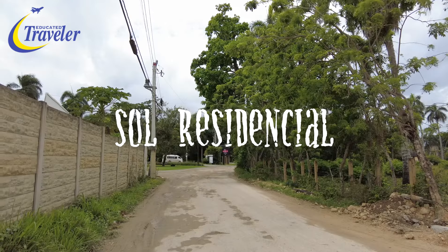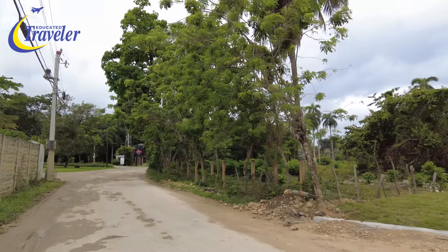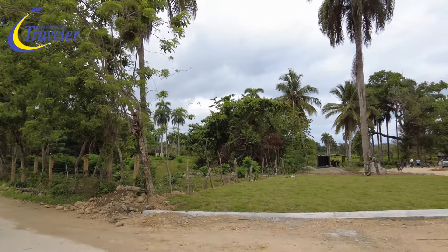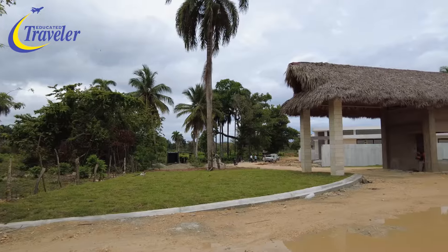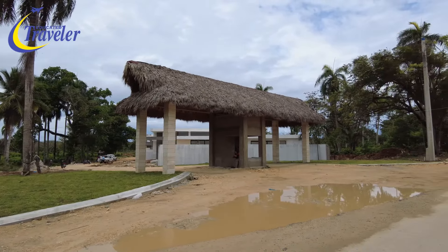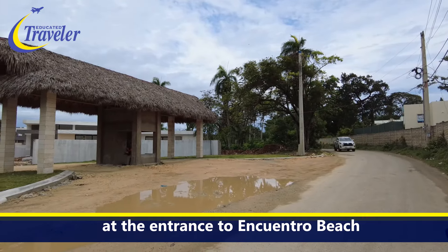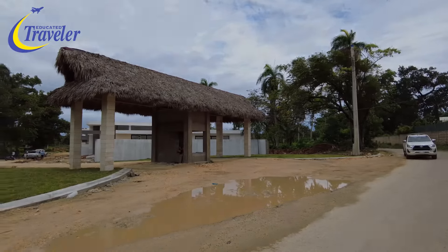When you turn off coming to Coconut Palms by Connections, on the other side of the road going into Encuentro, there's something that's supposedly going to be called Sol Residencial — another new gated community. A lot of things are popping up in the area.